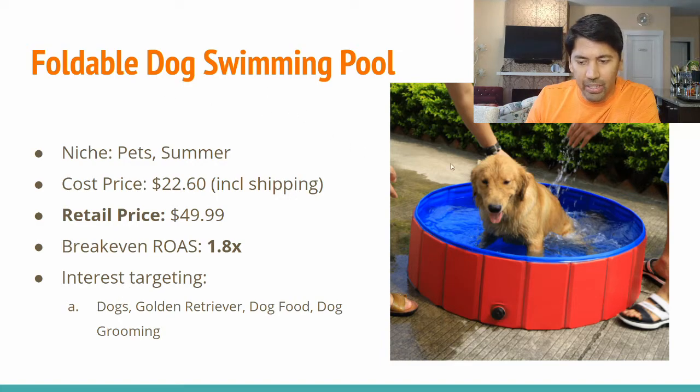This is definitely another good one that I would expect to trend right now because it's summertime, and the pet niche is always evergreen all year round.